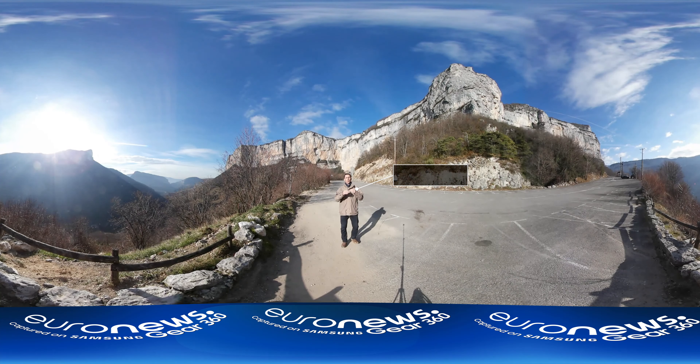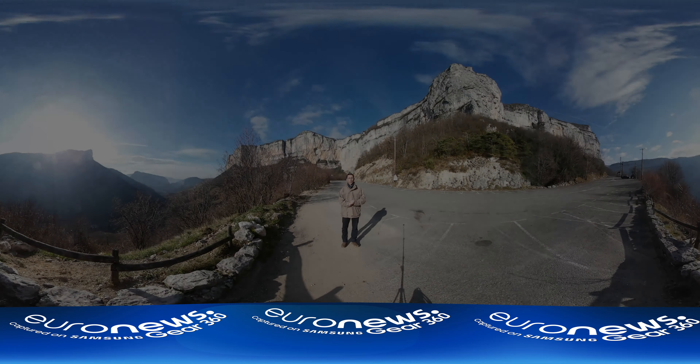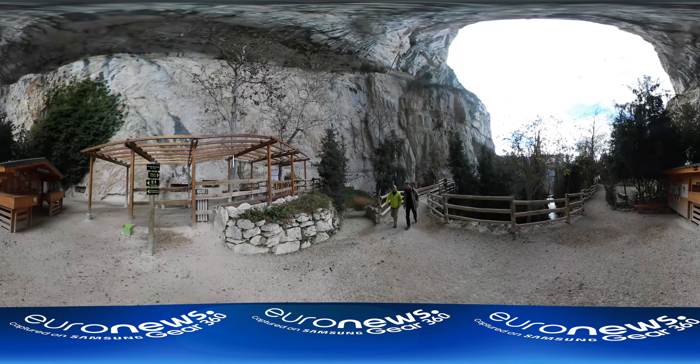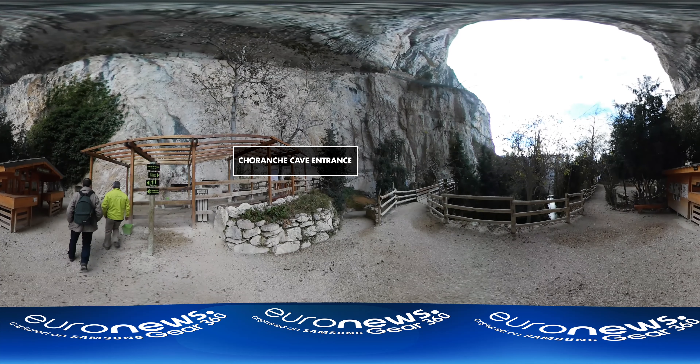Welcome to Euronews. I'm in the French Alps, in the heart of the Vercors Massif, where I'm literally going into the heart of the mountain, to the Choranche Cave. It is one of the most beautiful in France, and it has a new sound and light spectacle, as we'll see in this video and in 360 degrees.